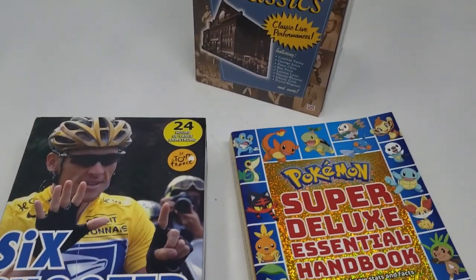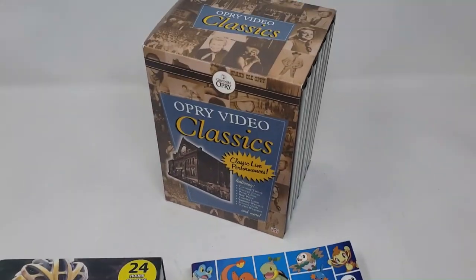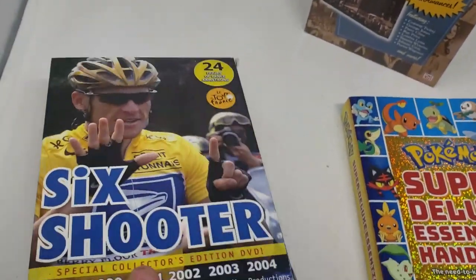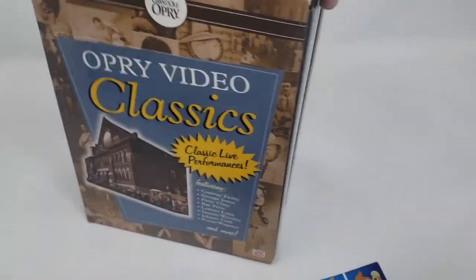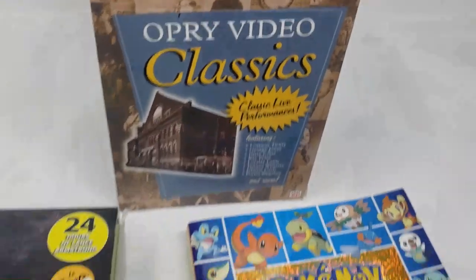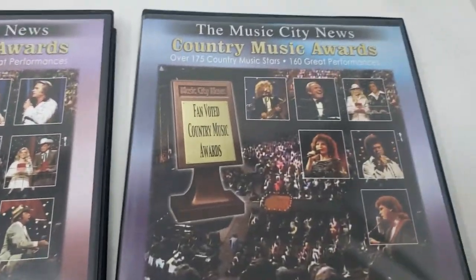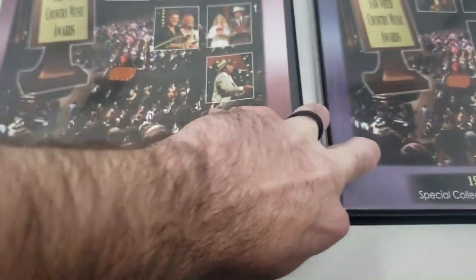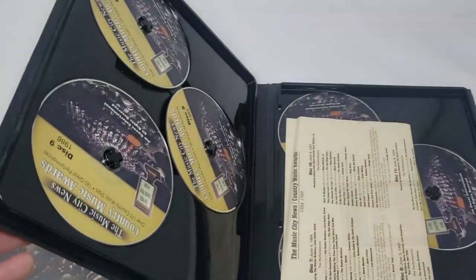I normally don't pick up movies and DVDs, but I picked up a couple of DVD sets that I think are actually going to do really well. One of them is like a Grand Ole Opry — country music awards set. The other one is a Lance Armstrong Tour de France set — all six of them, 24 hours of Lance Armstrong. If I can get a set like this for a dollar or two at a garage sale or thrift store, it's worth it because people will pay 30 to $40 for complete sets, especially if it's not streaming on Netflix — how else are they going to get it?